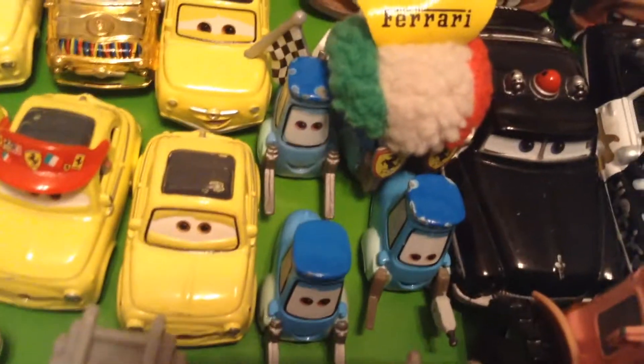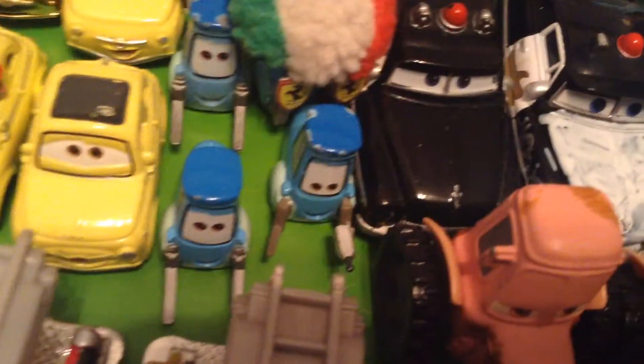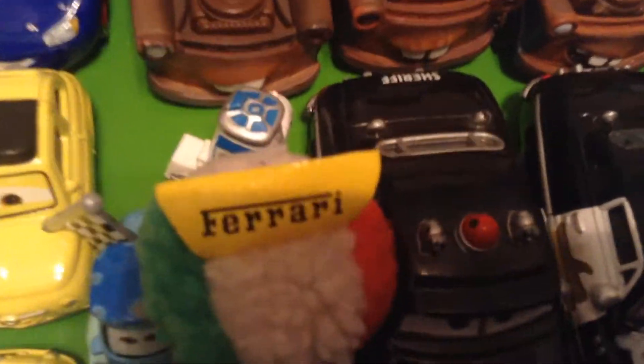Here's Guido, original Guido, Pit Crew Guido — the Cars 1 version. Here is Guido with the Ferrari hat. Ferrari Fan Guido and R2 Guido is back there. And sadly, I lost my Race Team Guido.